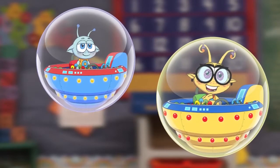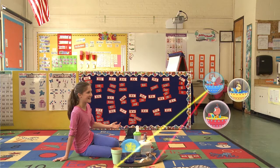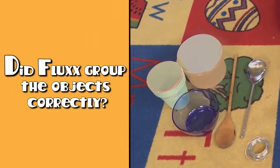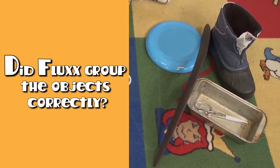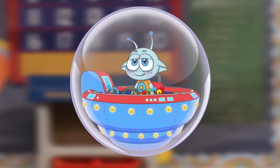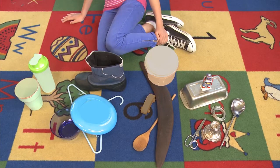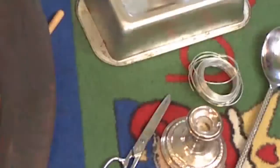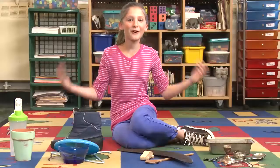I know — let's group everything by color. Can I try? Be my guest. Let's see how you did. Well, that's not right, is it? No worries, Flux. Try again. Okay, Willow. Here I go! Silver. Brown. Blue. Green. Perfect!